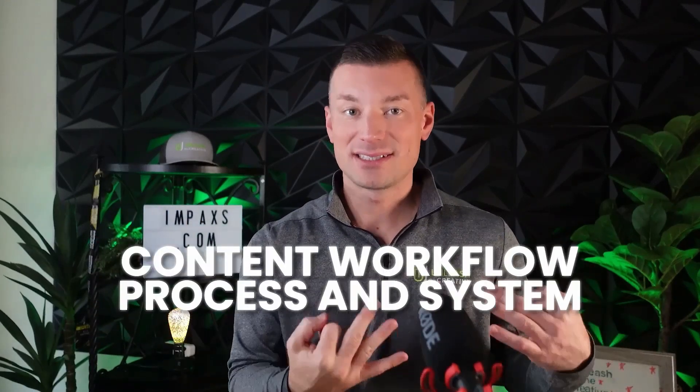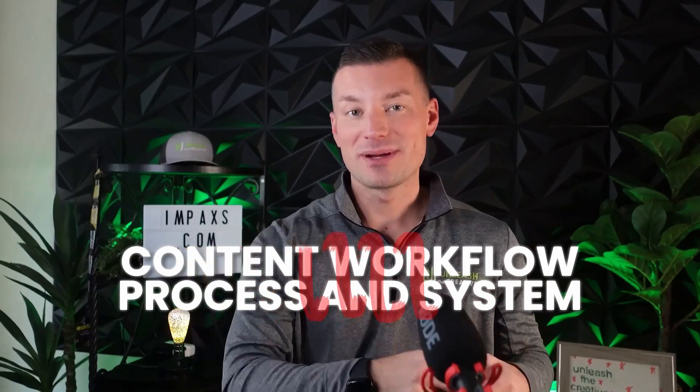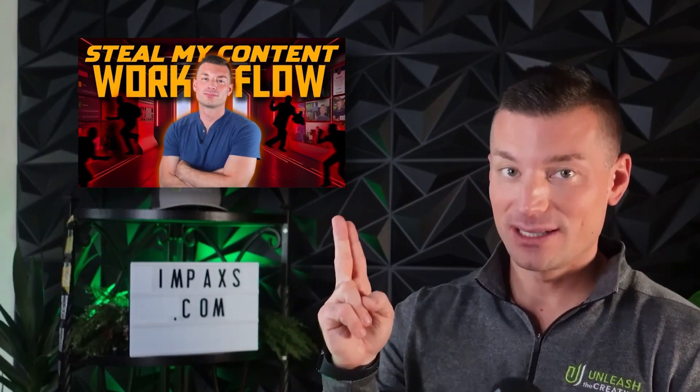Now I have to mention this too: once you start recording video, you're going to want to make sure you've got a good content workflow, process, and system — and you'll want to sprinkle some automation in there too. That's a whole separate video, and it's actually a video I did that you definitely want to go check out. Because if you're going to start creating a lot of content, one thing that will hold you back is if you don't have a good system and process.